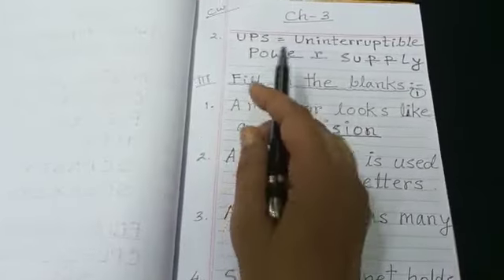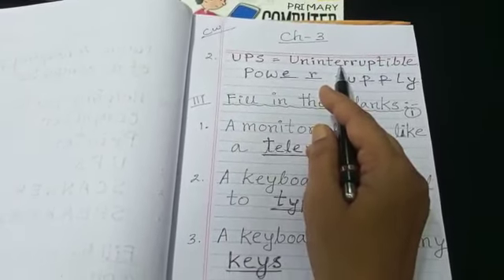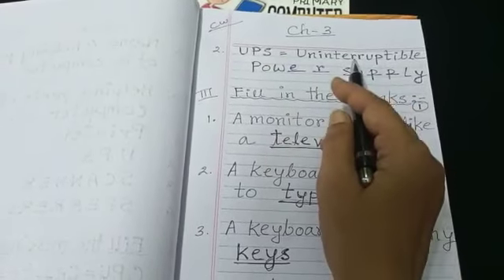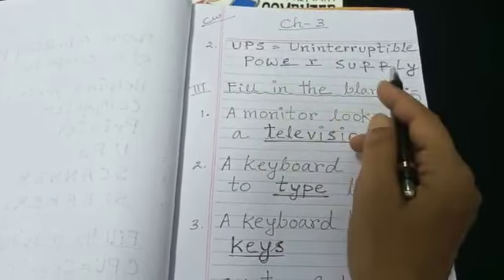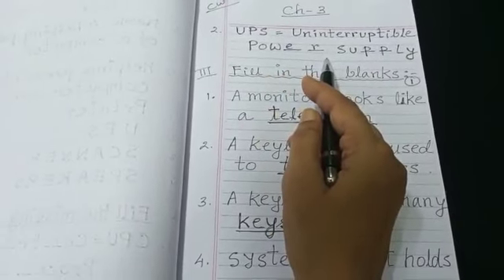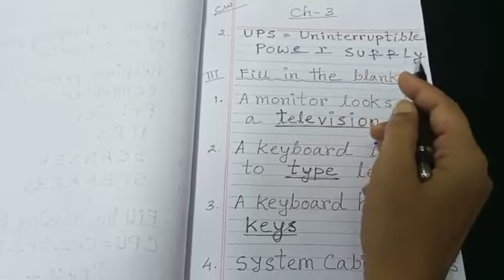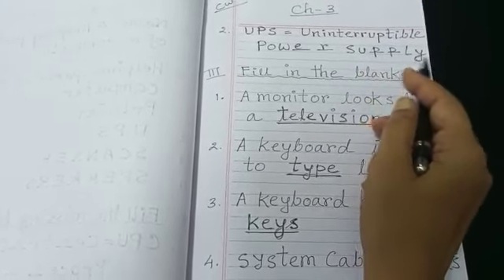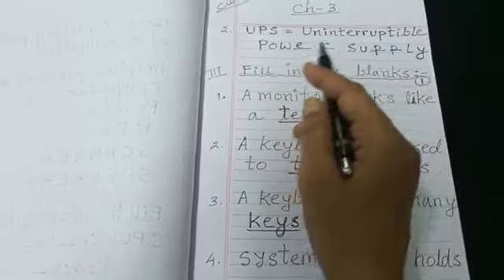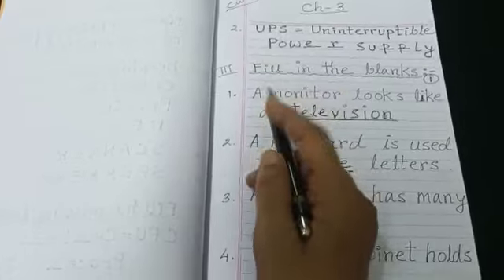Next, UPS. What is the full form of UPS? Uninterruptible power supply: P-O-W-E-R, power; S-U-P-P-L-Y, supply. So uninterruptible power supply is the full form of UPS.